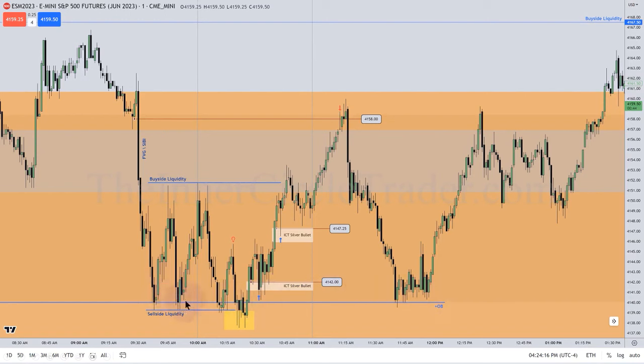Hitting here, hitting here. Look at the bodies — you're expecting it. We just go outside of here and then we run these relative equal lows. The wicks are doing all the damage. Then we quickly run back up and take out a short-term high.